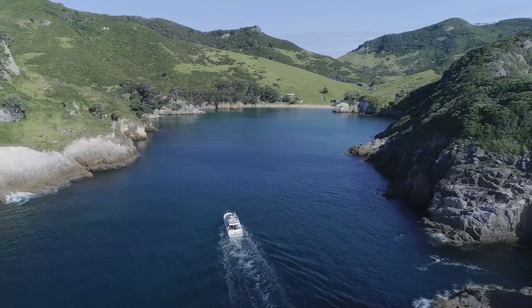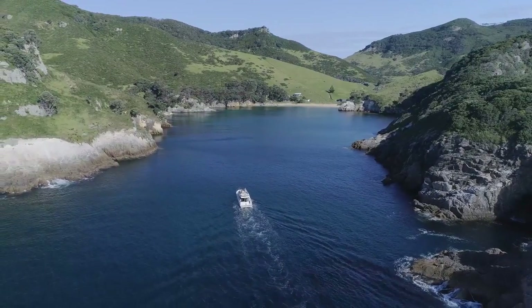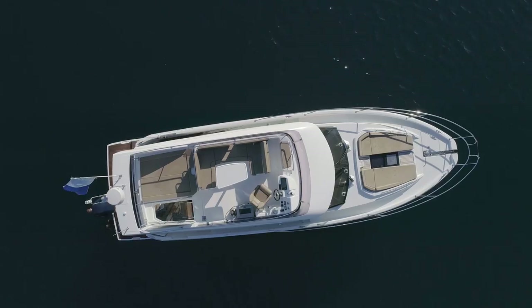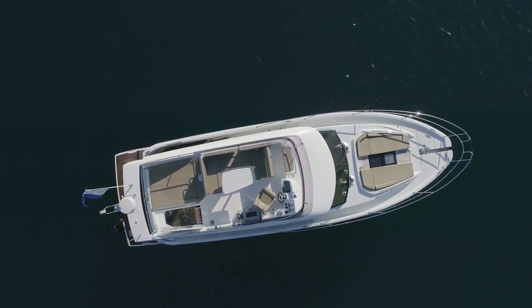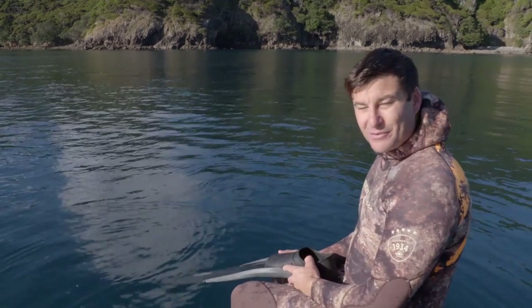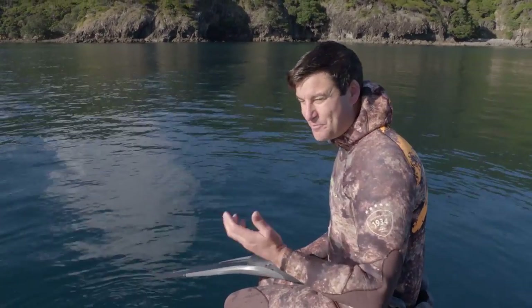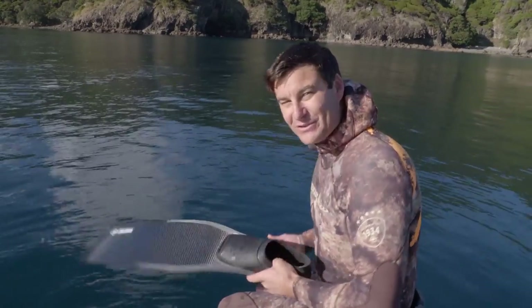This is Great Barrier Island where we're going to attempt to track down some red fish. There are so many options we could explore, but Anthony's keen to start his culinary tour with shellfish. So we thought we'd stop here at this bay and see if we can find some scallops, which are kind of red — it's a good excuse to have a look anyway.